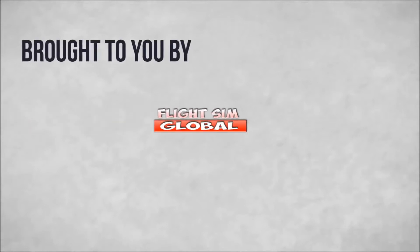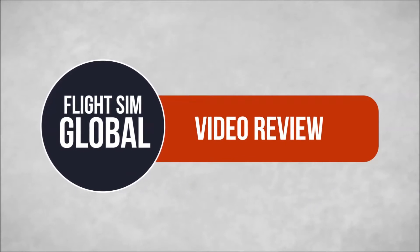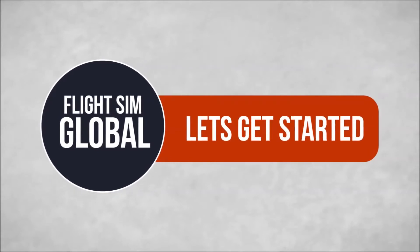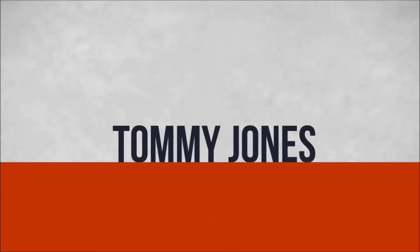This model plane review and unboxing is brought to you by the Mr. Rock Out Loud Aviation Channel along with FlightSimGlobal.com, the world of FlightSim on one site. To visit the Mr. Rock Out Loud Aviation Channel, please click the right side of the screen. To visit the FlightSim Global YouTube channel, click the left side of the screen.